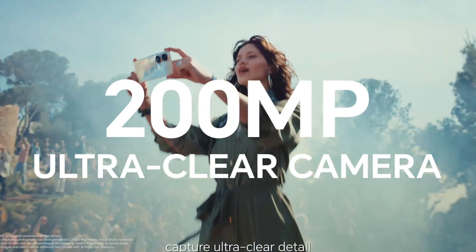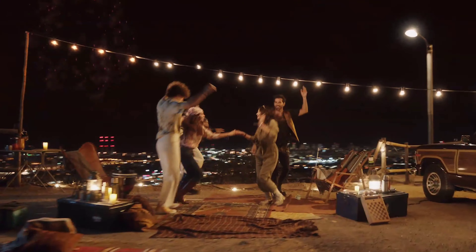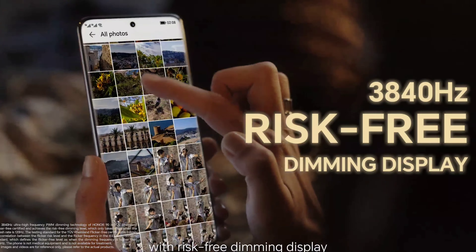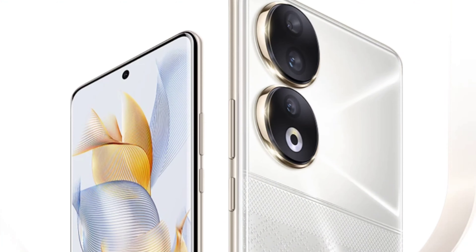So finally, we have the HANA 90 launched in India. The phone has 37,000 price point, 8GB RAM or 128GB storage. We have a primary 50MP selfie camera, 4K video recording, and a 5,000mAh battery with 66W fast charging.